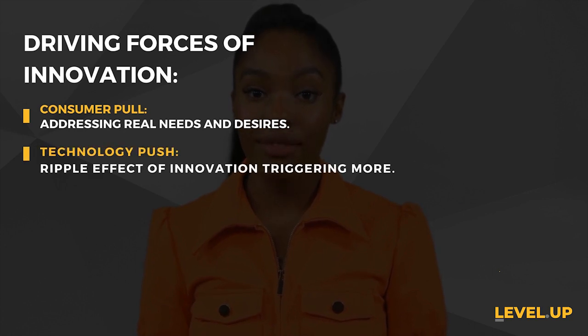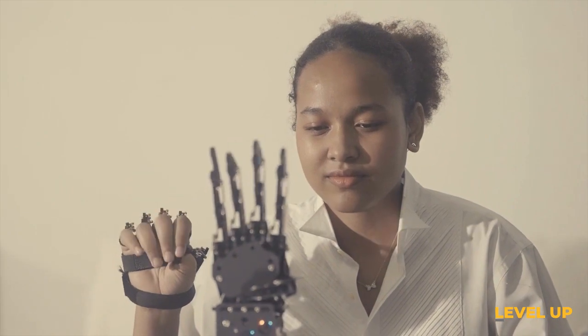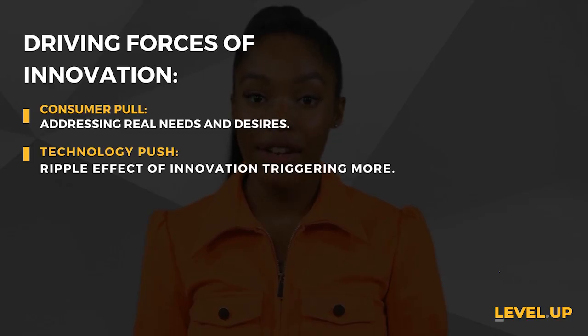Technology push — ever wondered how technology evolves so rapidly? Think of it like a ripple effect: one innovation triggers another, pushing technology to new frontiers and transforming the way we live.